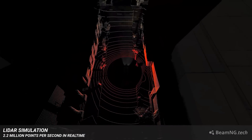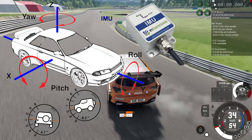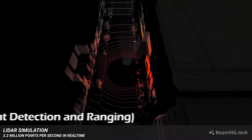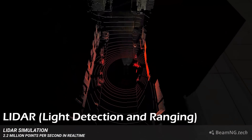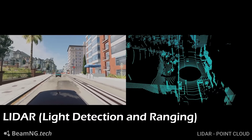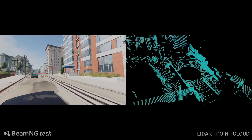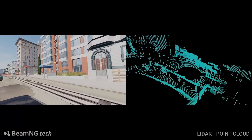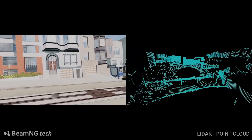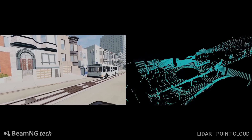Now that we know what ADAS is, what are the additional sensors that BeamNG.tech offers over the base game? LiDAR, or Light Detection and Ranging, is a remote sensing method that uses light in the form of a pulsed laser to measure distances. It is widely used in mapping, navigation, and obstacle detection, and is becoming increasingly important in autonomous driving.